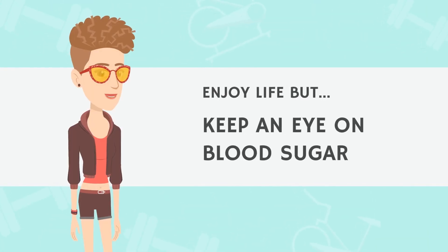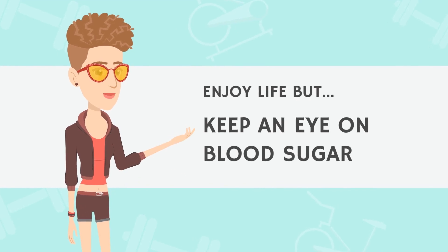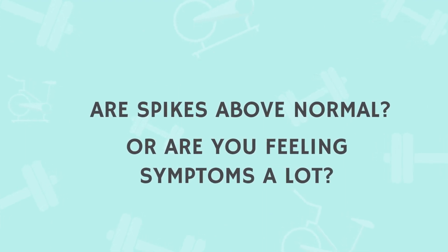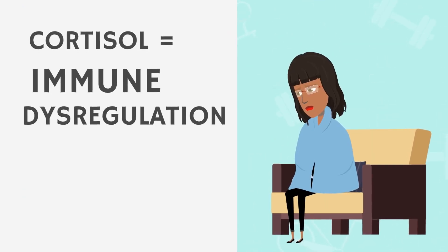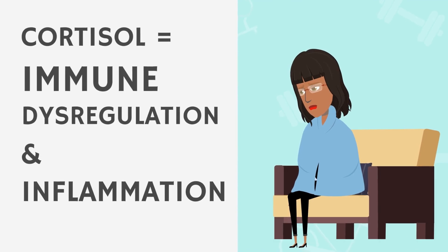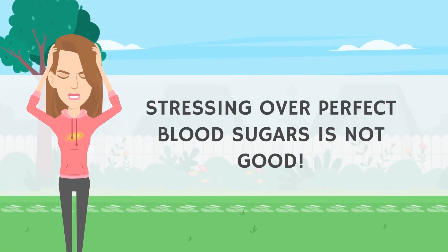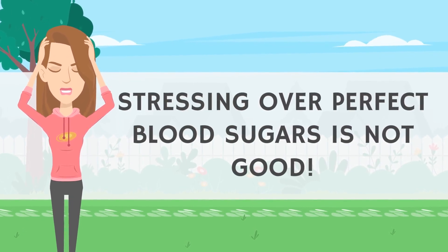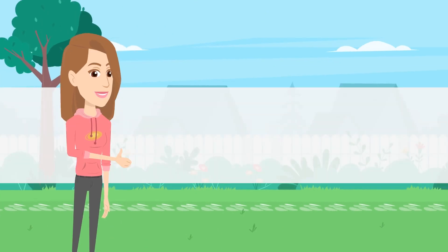The bottom line is this: enjoy life, but keep an eye on how many times your blood sugars go above normal or you feel symptoms after meals. Remember, the whole problem is that your body is producing stress hormones, which leads to inflammation and immune system dysregulation. So stressing over being perfect on your blood sugars is kind of counterproductive. Practice balance and do your best. Thank you so much for joining me, and I will see you in the next video.